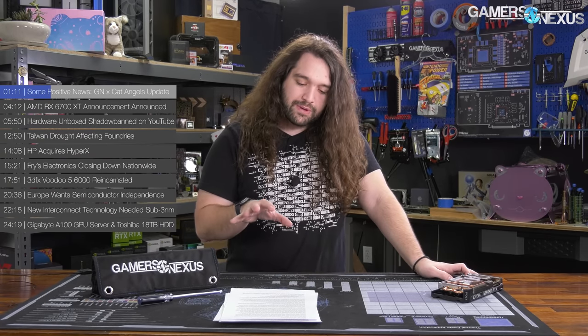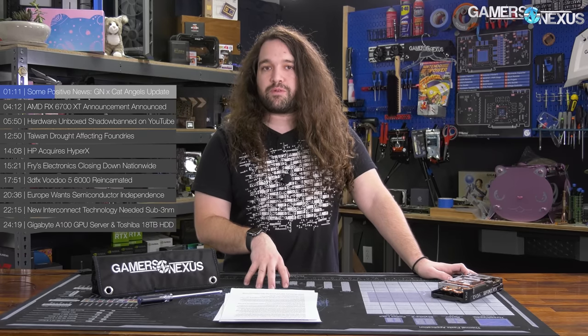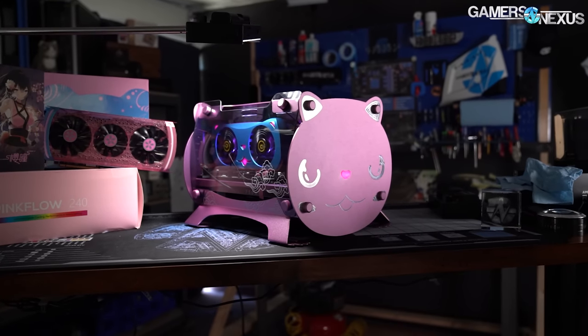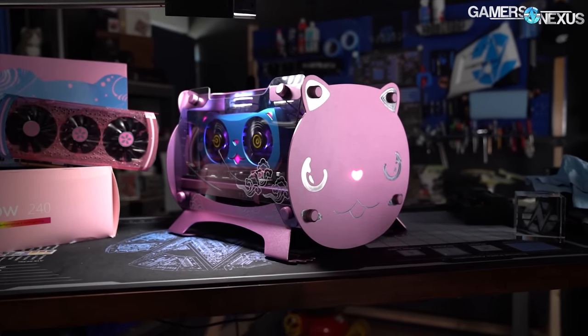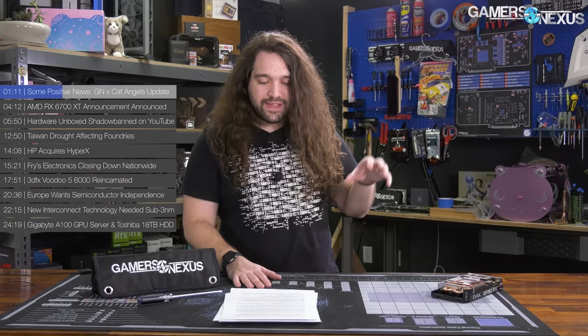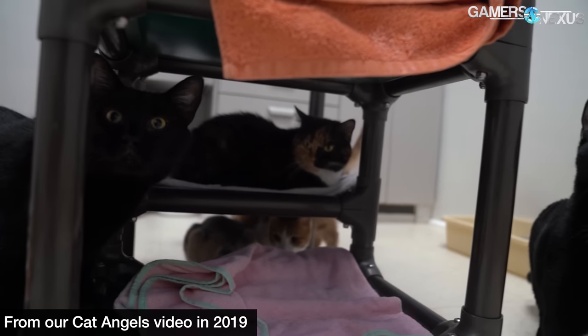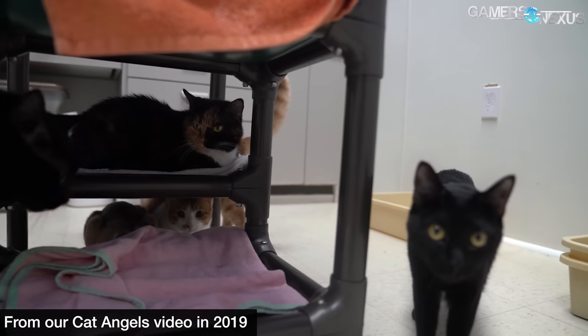We did a couple other things for them too. We actually first started working with them in 2019 in December when we built them a cat-themed PC, and that was using one of those cases that's behind me over there. Cat Angels is a local no-kill cat shelter. I've personally visited it a couple of times. We think they do great work and they're entirely volunteer-driven, with a really lean budget and all of it goes towards the cause.